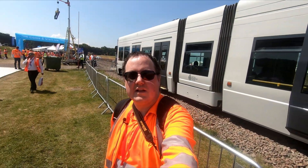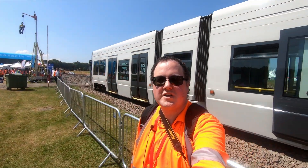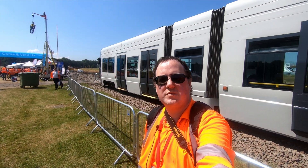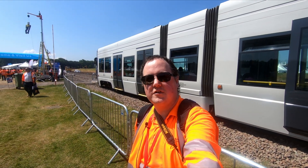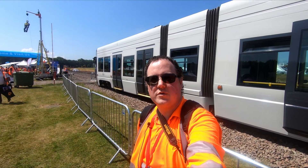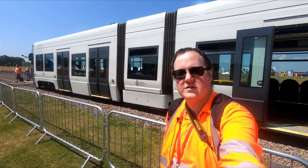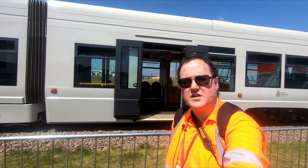One of the highlights of Rail Live is usually a demonstration by the British Transport Police, and there's going to be one starting in about five minutes. It involves this tram. I'm not entirely sure what they're going to be doing, but I'll be videoing the whole sequence of events so you get to see what they're up to and what they're actually going to be demonstrating at this year's show.